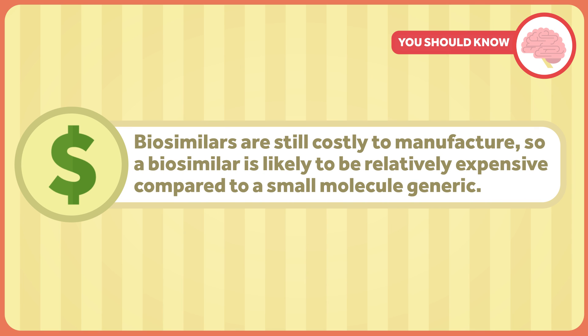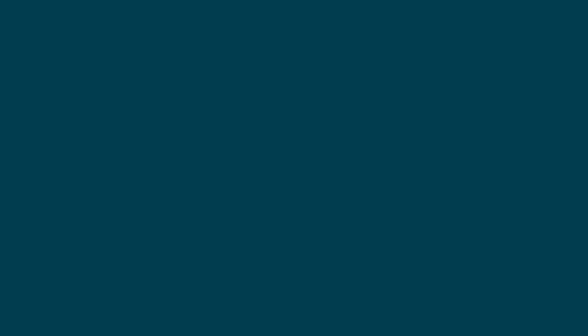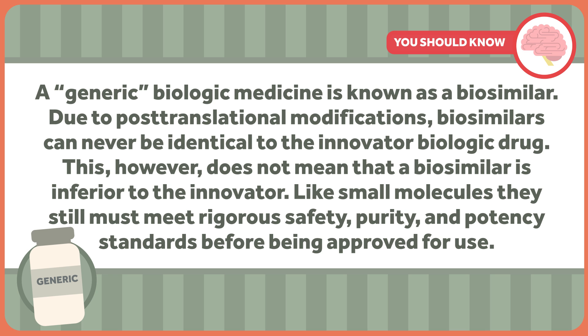You might have guessed that these types of medications are expensive, considering their complicated manufacturing process. When speaking of small molecule drugs, one way to deal with the cost to consumers is to provide a generic product. It's a little more complicated with biologics, though. A generic biologic medicine is known as a biosimilar. Due to the complicated way living organisms create proteins, biosimilars are almost never identical to the innovator biologic drug. This, however, doesn't mean that a biosimilar is inferior to the innovator.